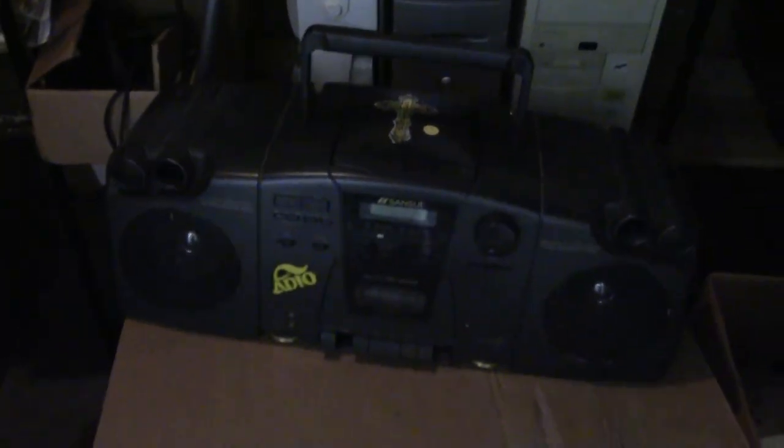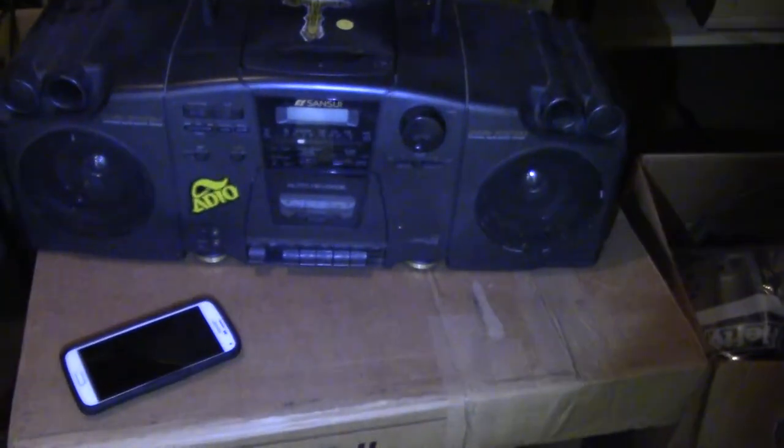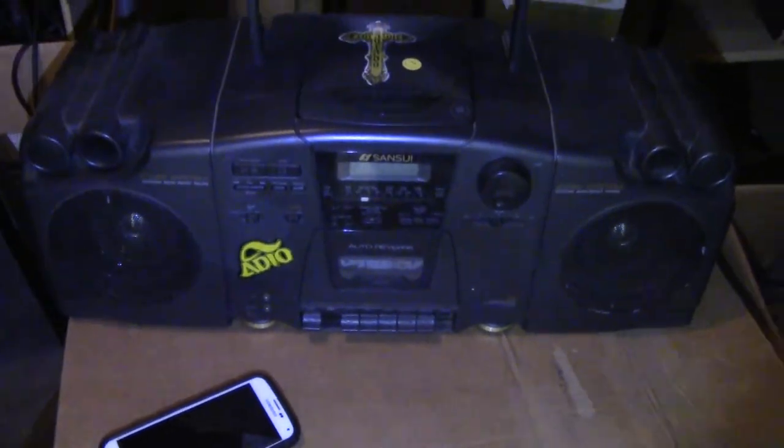And then here's the compact computer, complete, Windows 98, 466 Celeron. I'm leaving this San Sui because I really don't want it — I'm actually missing a button or two, so just, who cares.